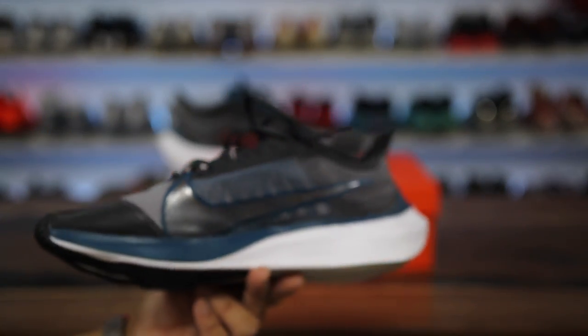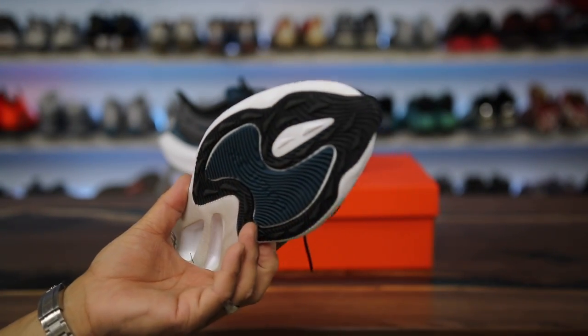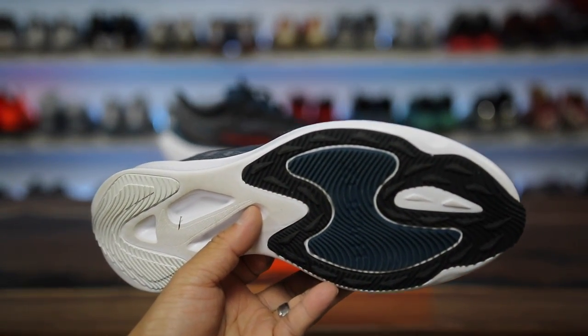What is going on guys? Hess here at CollectiveKicks.com. If you guys want to shop this week's top sneaker deals, check the link in the description, and happy shopping.